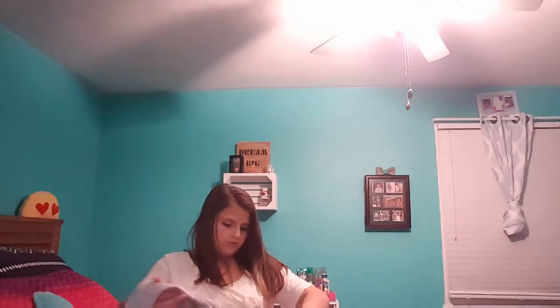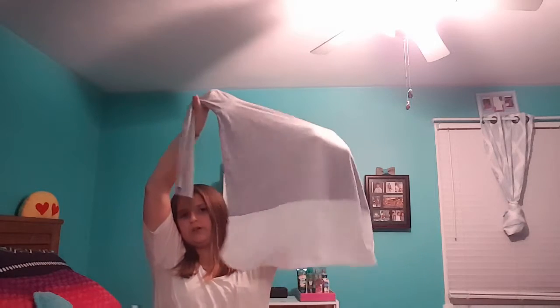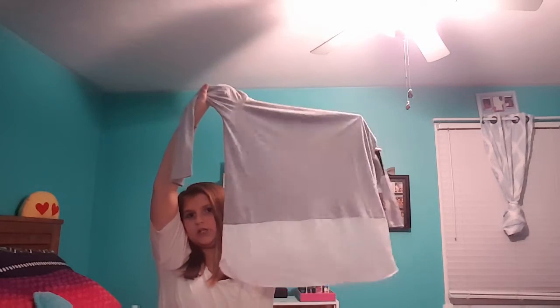I've been needing more long sleeves and things to wear to church, so I got this cute little gray quarter-sleeve, long-sleeve shirt — whatever you want to call it. It is super cute, I really like it, and it is by the brand ANA.